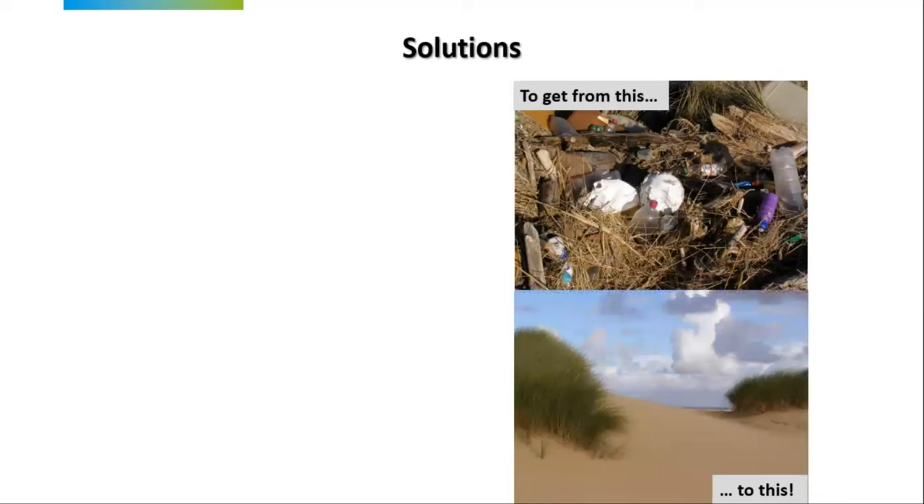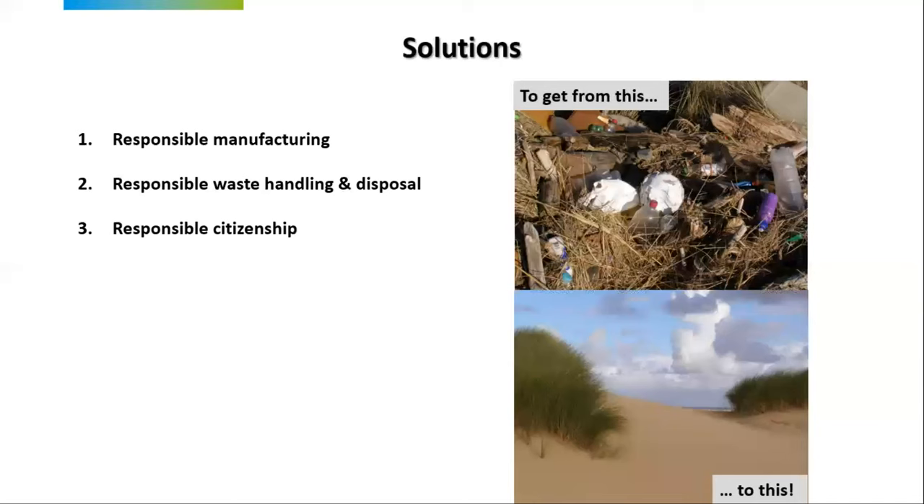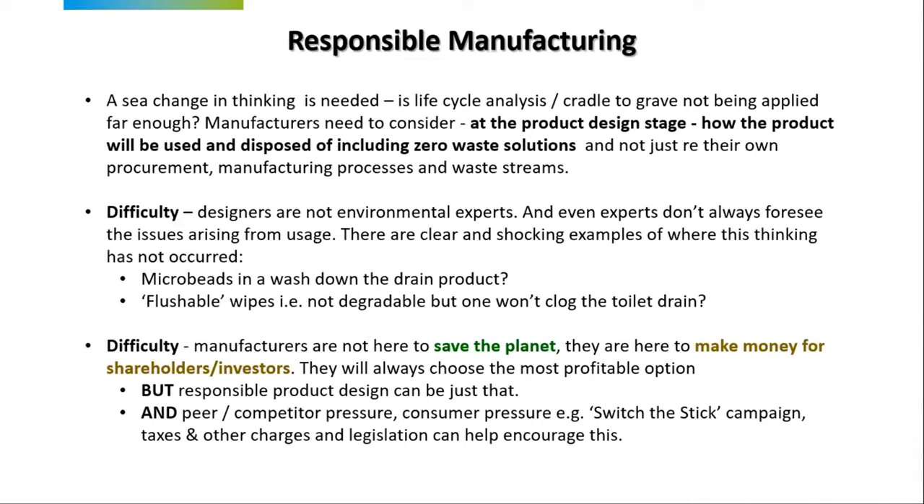What are the solutions to get from a polluted beach to a clean one? Responsible manufacturing, responsible waste handling and disposal, and responsible citizenship. In terms of responsible manufacturing, we really need to get into the product design stage and think about what's going to happen when the consumer uses the product. Zero waste is the perfect solution — nothing being wasted, nothing escaping, nothing being lost. But even if you can't achieve zero waste, we can think more carefully about how products are going to be used. There is a problem though, because designers are not environmental experts, and environmental experts don't always see the problem.